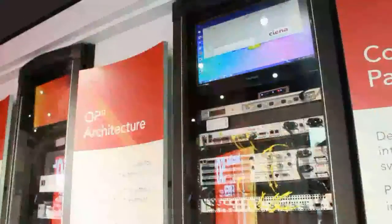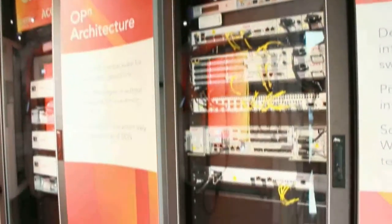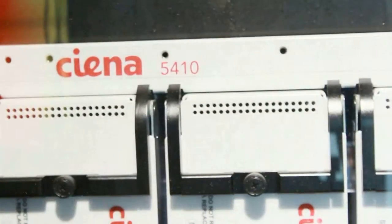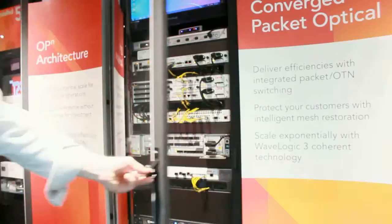We wanted to make the CNA equipment the hero. So as you enter the main entrance to the Innovation Lab, you're immediately presented with five racks of CNA equipment. This allows us to provide customized presentations and content for our customers. This is not a static demo — this is a living network that provides live solutions to customer problems.